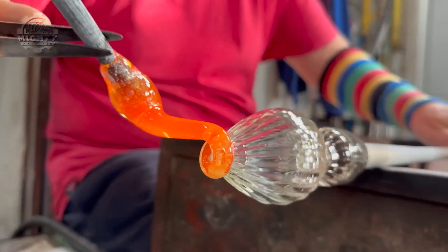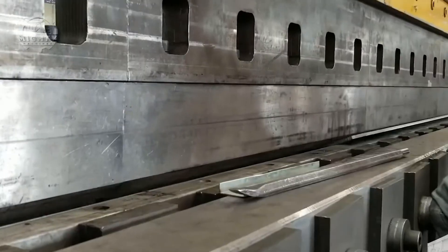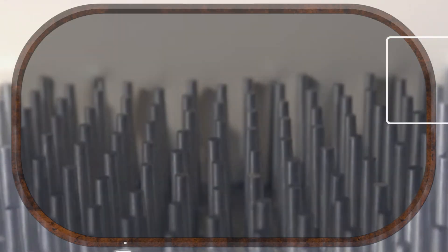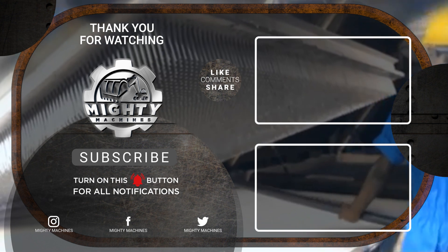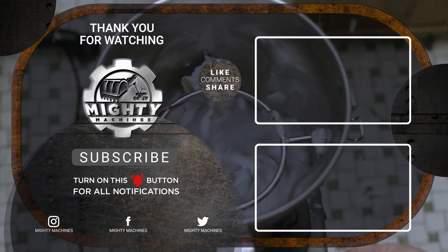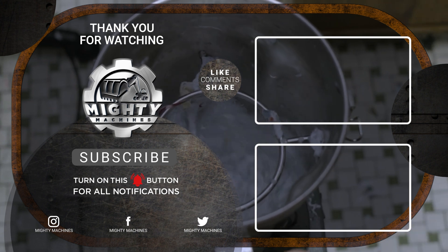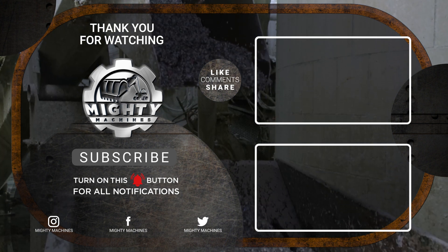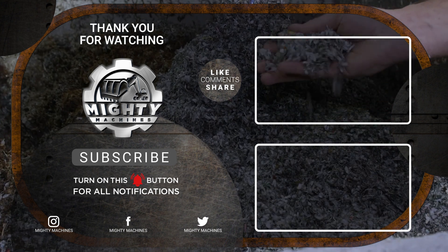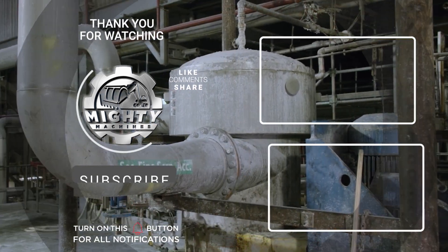And there you have it. From glowing glass chandeliers to bendable steel beams, sushi-grabbing chopsticks to tree-borne mattresses, we've just toured the wild, wonderful world of how everyday things are made. So next time you flip a switch, cut with scissors, or crash on your bed, just remember — it all started with raw materials and a whole lot of ingenuity. Hit that like button if you learned something new.